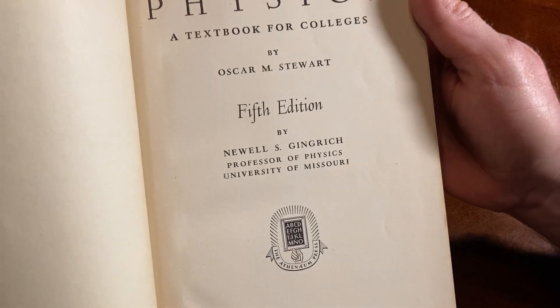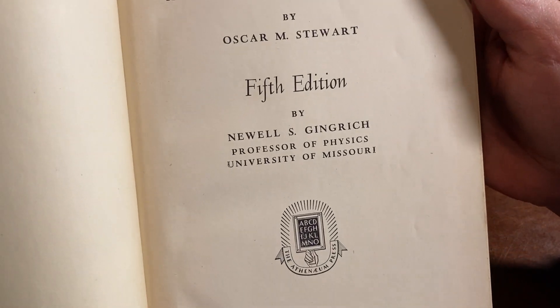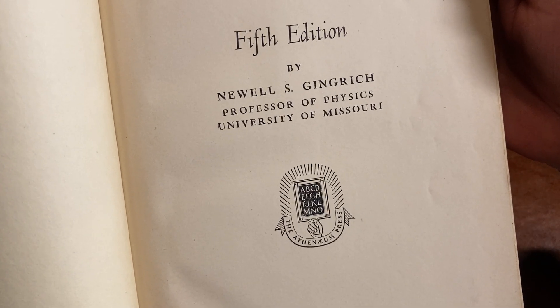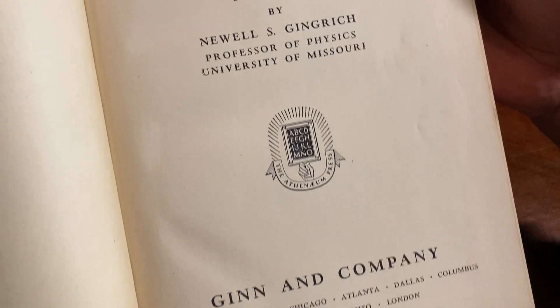Physics, a textbook for colleges by Oscar M. Stuart, fifth edition — by Newell S. Gingrich, professor of physics, University of Missouri.